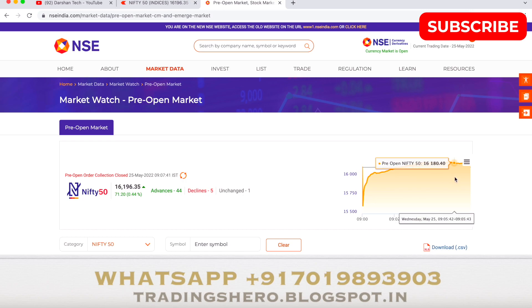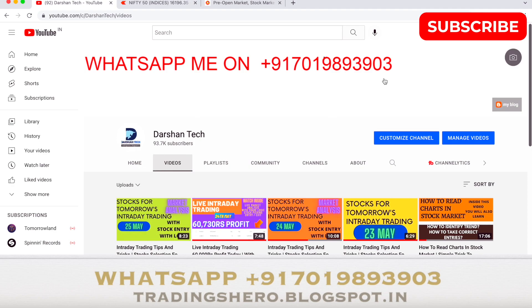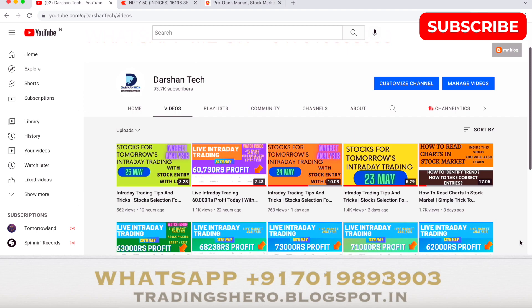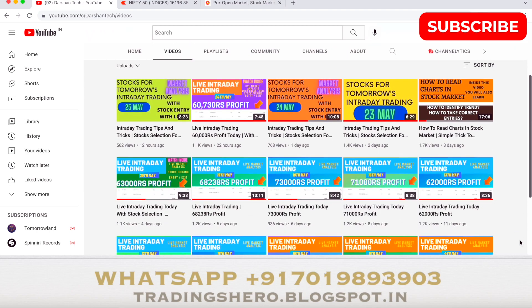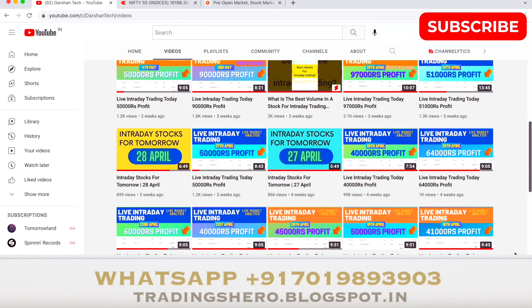That's how the pre-open market has opened today. In a few minutes I'll be showing you my live trade. If you're new to my channel, a subscribe would be amazing. You can go to my channel and watch all the videos — there are a lot of educational videos, strategies, tricks, and tips, and I also upload the highly-liked trades I do.